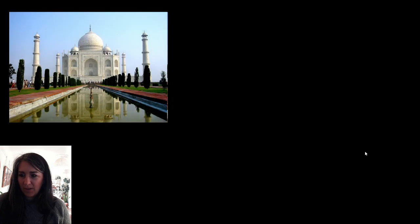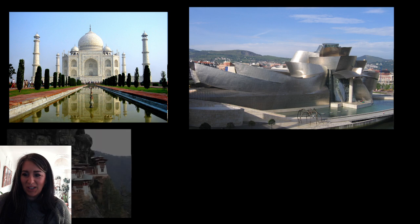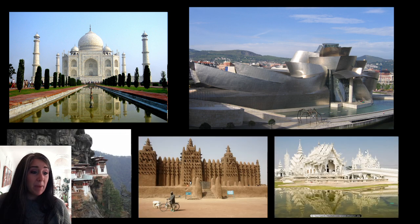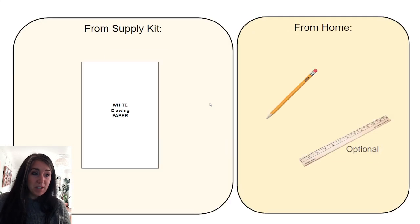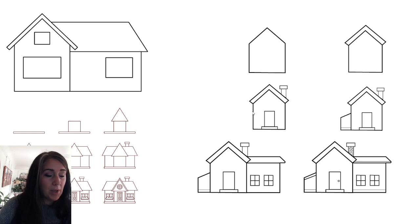And here's just a couple other cool buildings — I love the reflective pool on this one. Once again, I want you to just expand your idea of what architecture can be before we begin what we're up to next. So go ahead and take out your supplies: a piece of paper, pencil, and optionally a ruler as well.